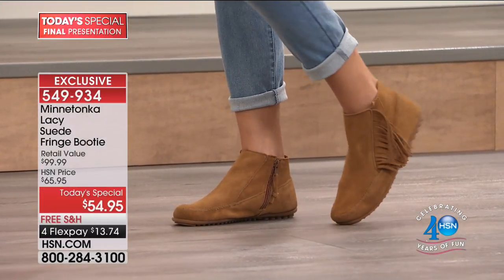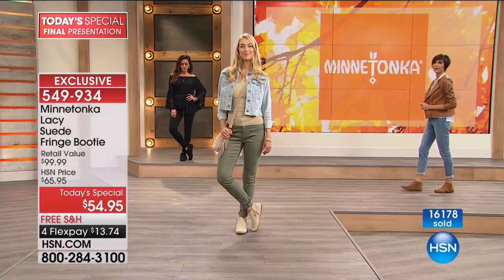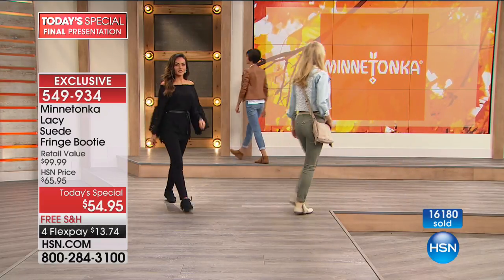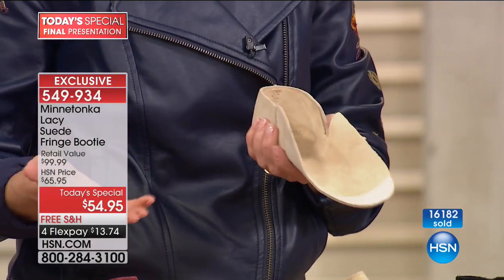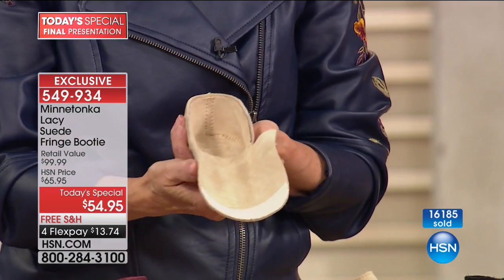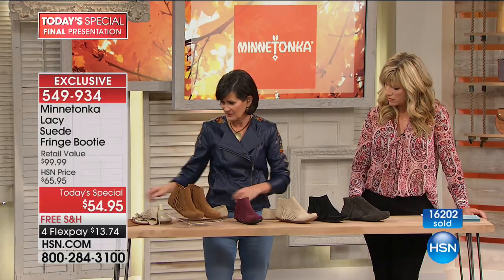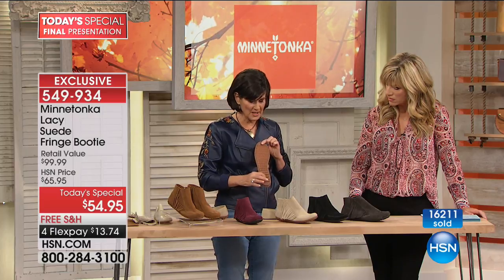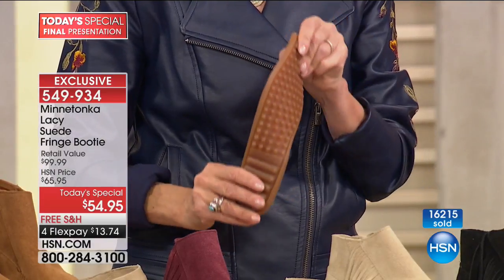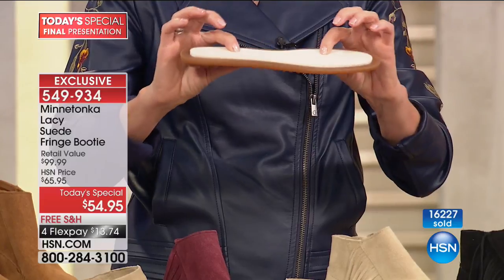What makes this boot different from all the other boots in your closet is that it is made like a moccasin. A moccasin construction is actually made with one piece of suede that your foot is cradled in — it's not like you have two sides of the shoe attached to the bottom. This is one piece of suede; your foot is cradled in that suede. That's the first step.